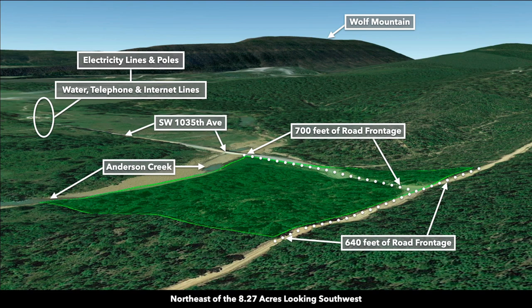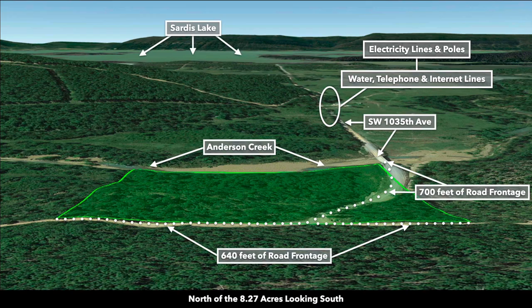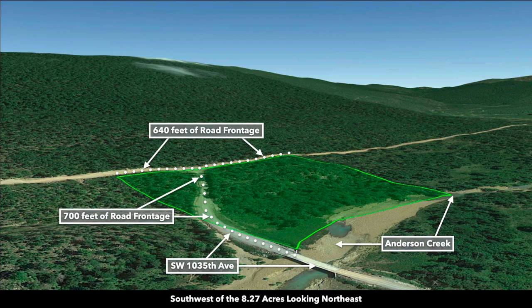This is northeast of the property looking southwest — you can see Wolf Mountain in the background. This is north of the property looking south — you can see Sardis Lake in the background. And this is southwest of the property looking northeast.